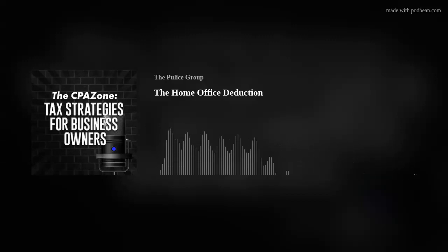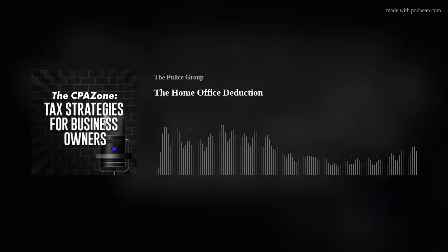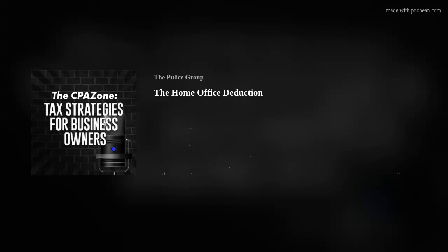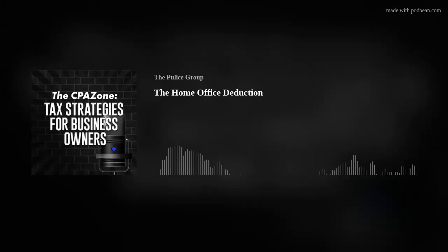Welcome to another episode of The CPA Zone. Today, we're going to talk about the home office and how that opens up additional opportunities for deductions for your business. One of the many tax benefits to owning a small business is the availability of a home office deduction.